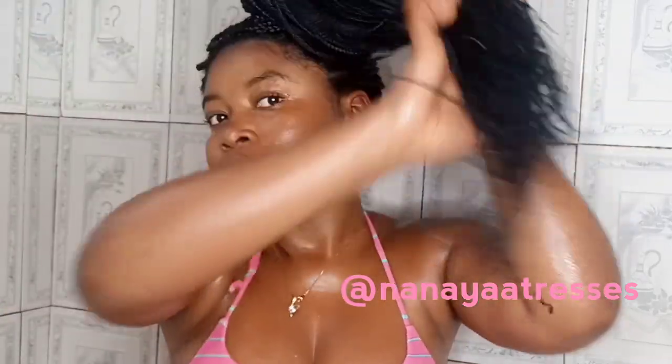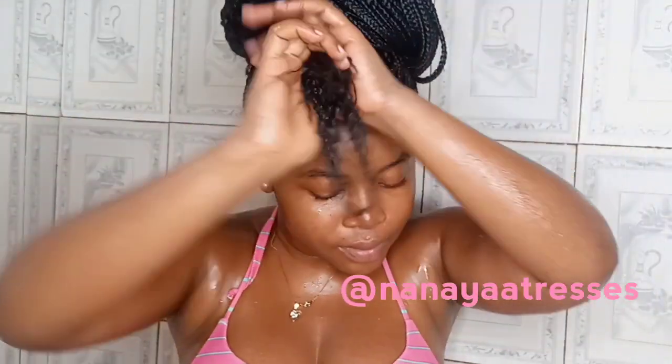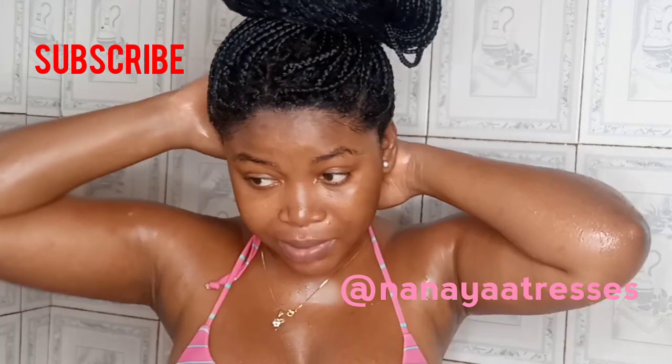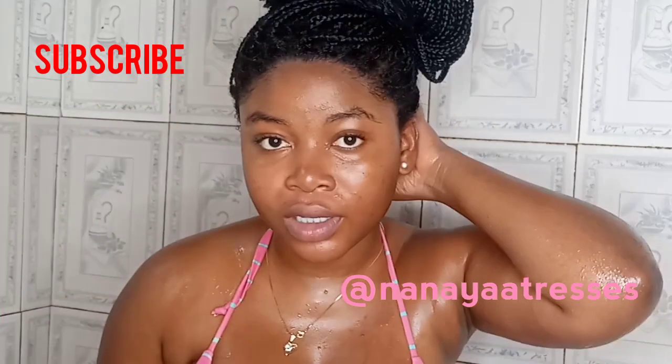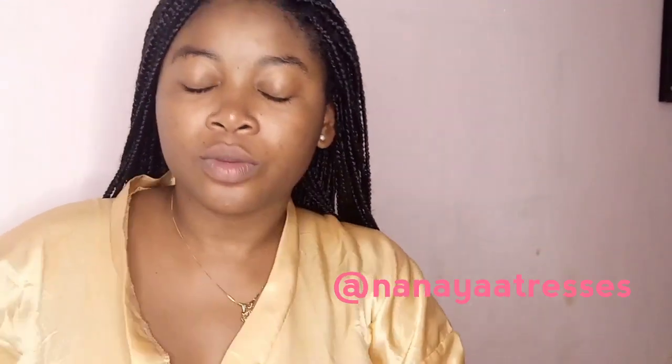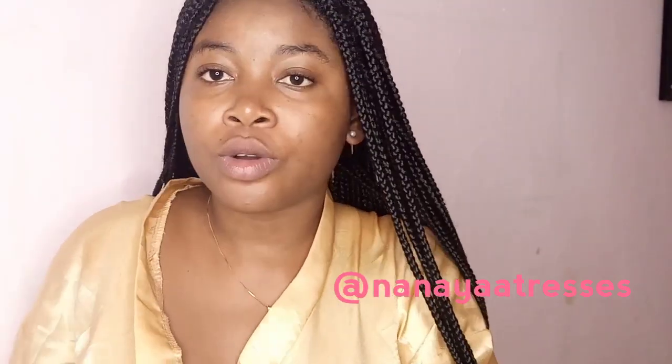While my hair is absorbing the conditioner, I'm going to take a really quick shower, then come back and rinse everything out. By the time I come back out, I'll rinse all the conditioner from my hair — right after I'm done showering I'm going to rinse it all out, then continue with the rest of the video. So I've rinsed all the conditioner from my hair.